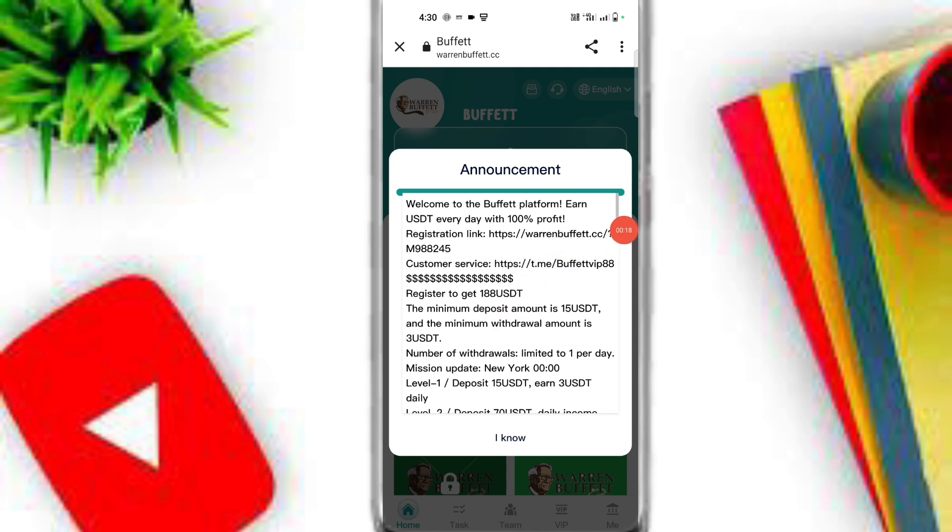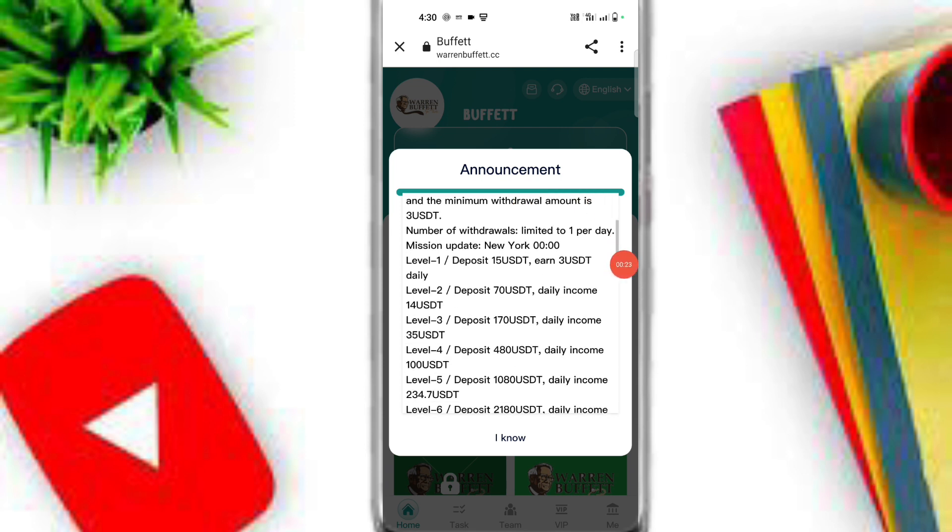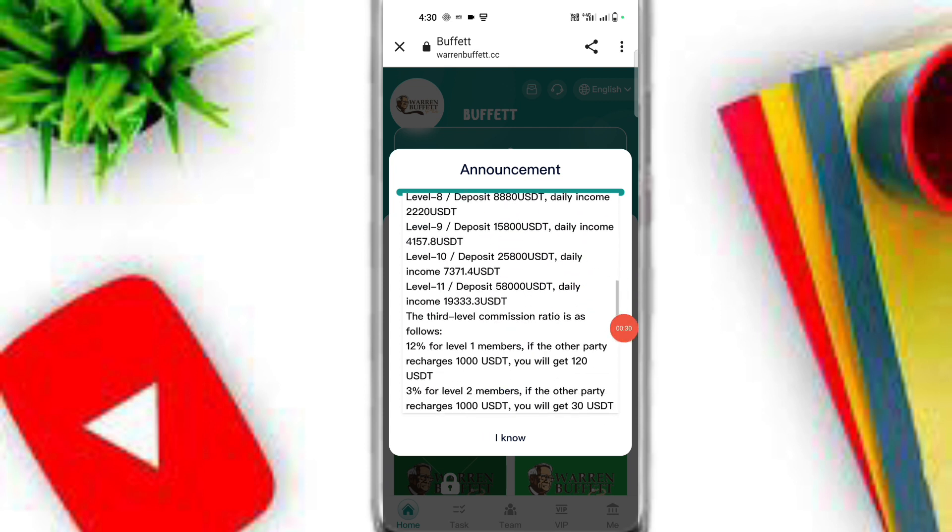After you register, you will get 188 USDT on this platform. If you deposit only 15 USDT you will get 3 USDT per day income. If you deposit 70 USDT you will get 14 USDT per day. If you deposit 170 USDT you will get 35 USDT per day. Here you can see all of the VIP profit tiers.